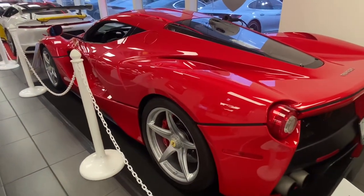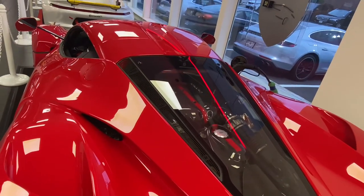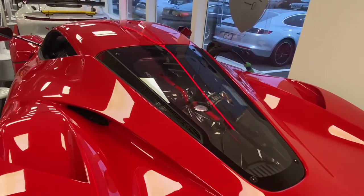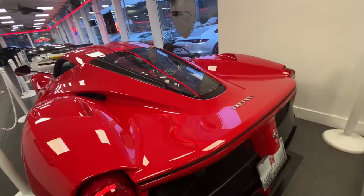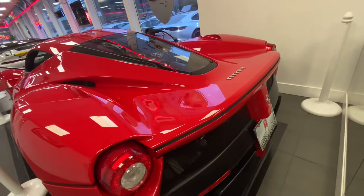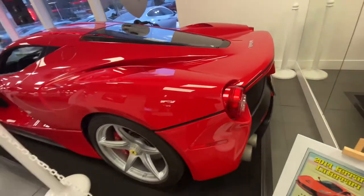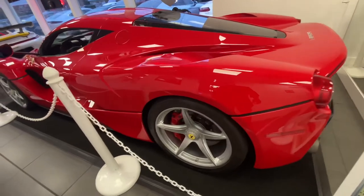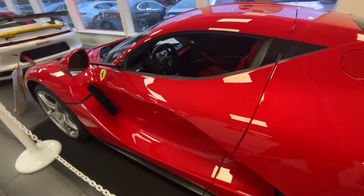This makes it an ideal car for anybody who really wants to collect it. This car is just so amazing. I'm going to be leaving a link to this car if you are interested in buying it — I will leave a link to the website and the company that is currently selling this car.